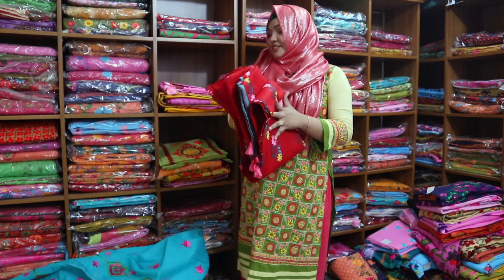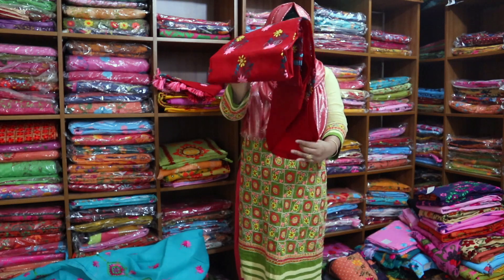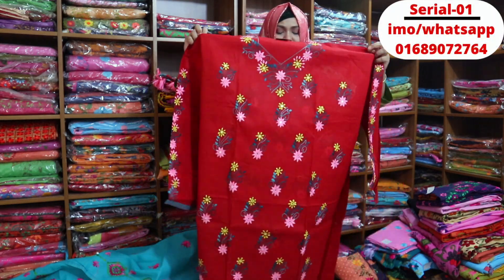You can see the water. You can see the maroon color. This is the maroon red. This is a very beautiful dress.